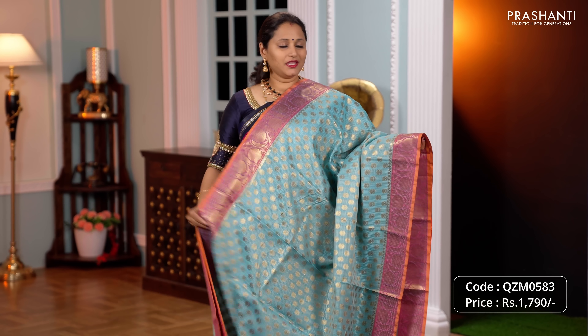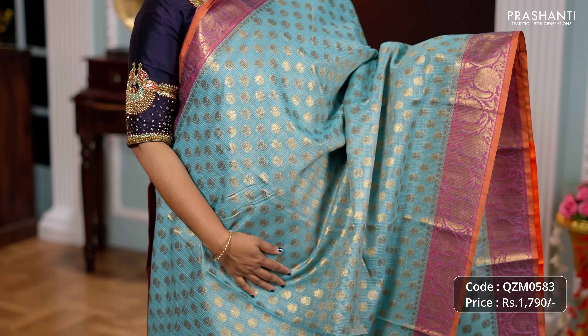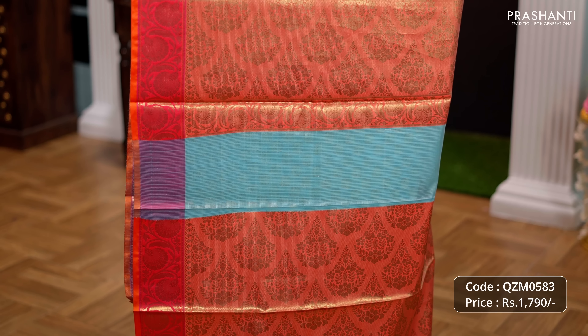Blue with orange and pink, one more pretty colour with contrast antique Banarasi style borders along with simple zari buddhas running all over the saree. A contrast floral antique zari woven pallu and a matching brocade blouse priced at Rs.1790.